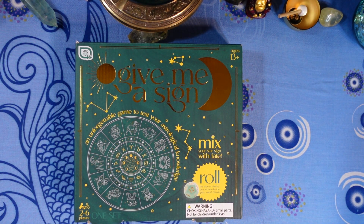Next question: Aries is ruled by which planet? A) Mars, B) Pluto, C) Saturn, or D) Jupiter?